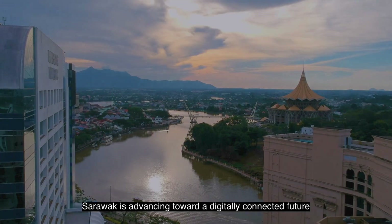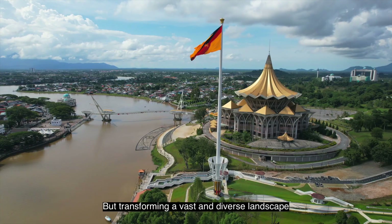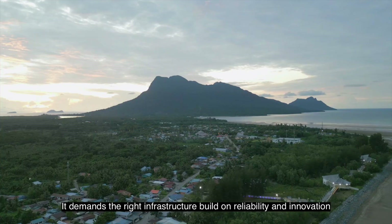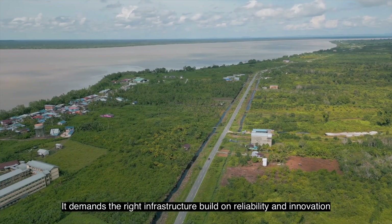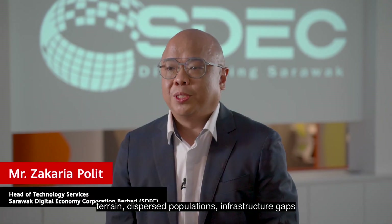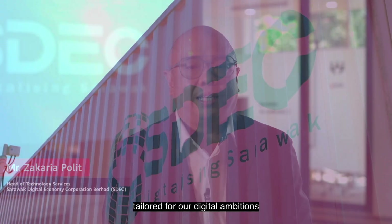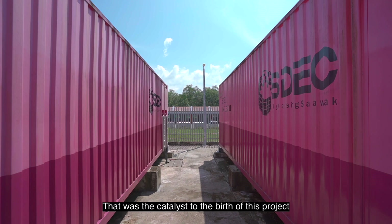Sarawak is advancing toward a digitally connected future, but transforming a vast and diverse landscape into a cohesive digital economy requires more than ambition. It demands the right infrastructure built on reliability and innovation. Sarawak faces unique challenges — terrain, dispersed populations, infrastructure gaps. To bridge those, we needed a secure, scalable solution tailored for our digital ambitions. That was the catalyst to the birth of this project.